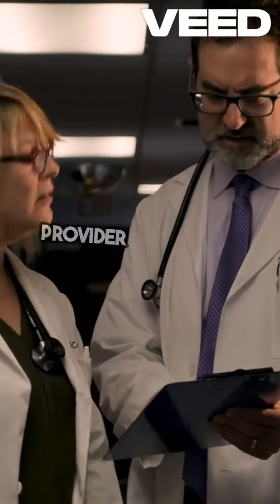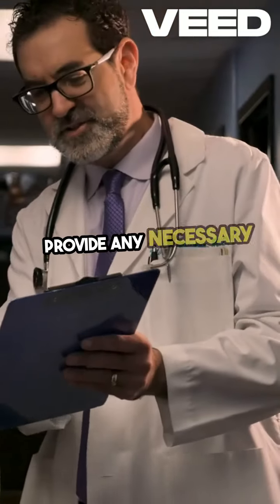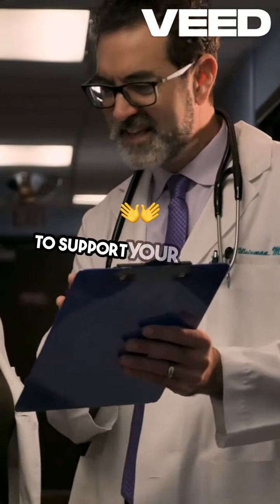Contact your health care provider to request corrections. Provide any necessary documentation to support your request.